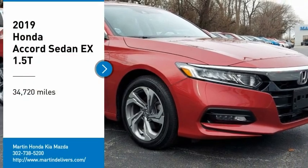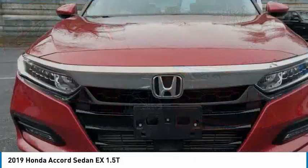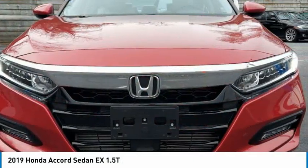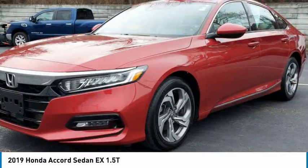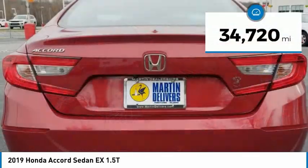Come test drive the 2019 Accord — ingeniously simple, yet overflowing with luxury and technological creativity. All that and more in the Accord. This vehicle has less than 35,000 miles.